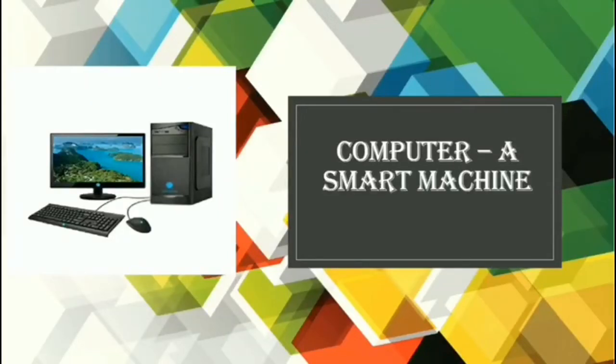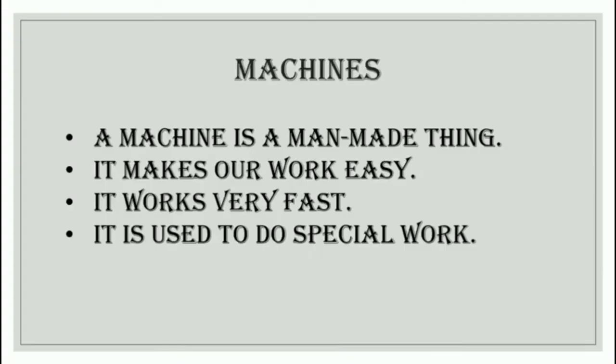Hello everyone! You know what is this? Of course, it's a computer. A computer is a smart machine. So let's find out why it is a smart machine.